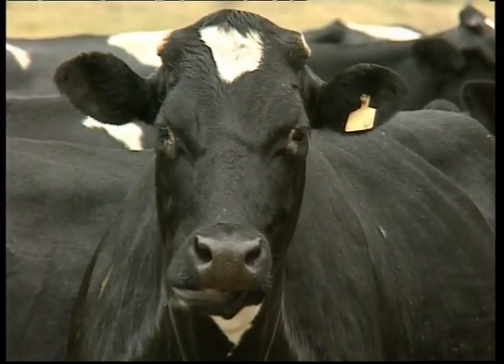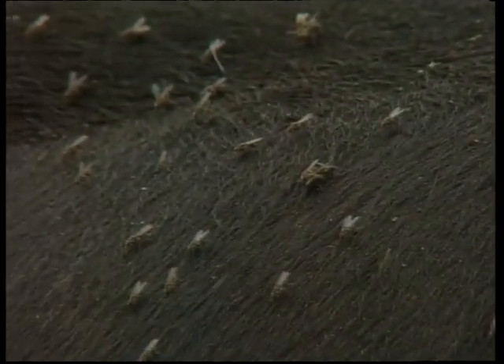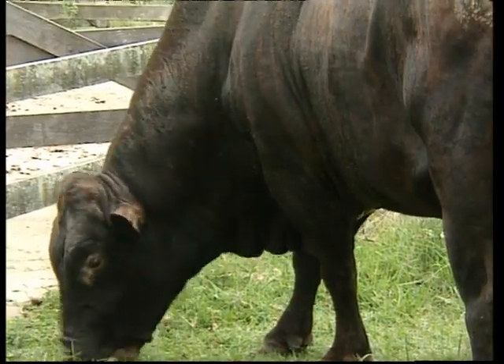All this because something is bugging the cattle of Australia. This something: the buffalo fly. Swarming over the body of this unhappy beast are more than 2,000 of the bloodsuckers. They multiply very rapidly through the dung and unless you can deal with them, they just rub the cattle raw. The skin actually starts bleeding. They suck blood every hour or so during the day, which causes the cattle to go crazy. It's a very badly irritating fly.